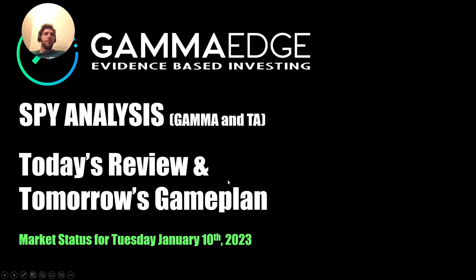Hey everybody, this is Taylor with GammaEdge, coming at you with a quick market status for Tuesday, January 10th.